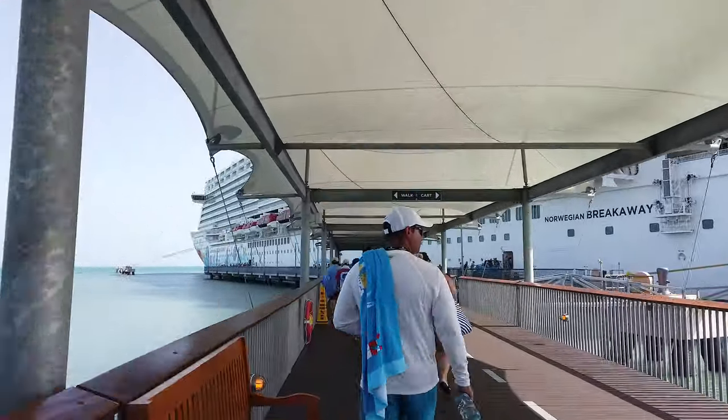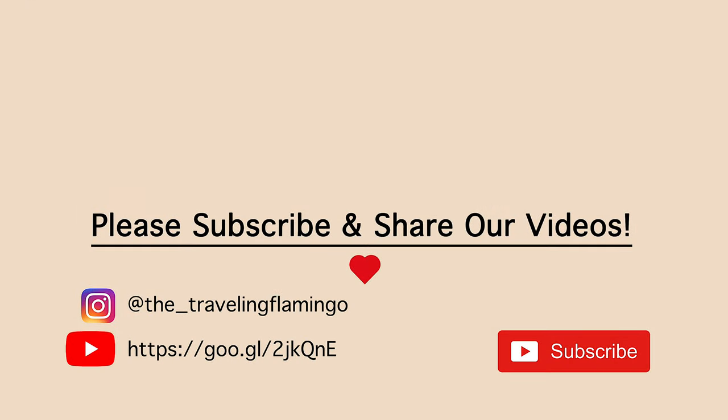We hope you enjoyed our video. Thank you for taking the time to watch it. If you could hit that like and subscribe button, that would mean a whole lot to us. We hope you enjoy your upcoming trips — happy travels.